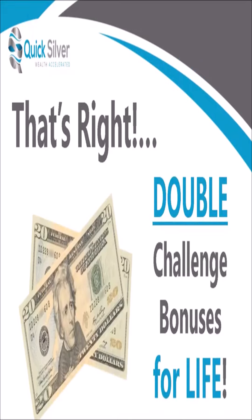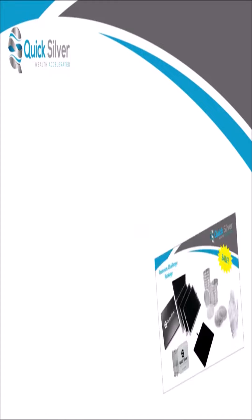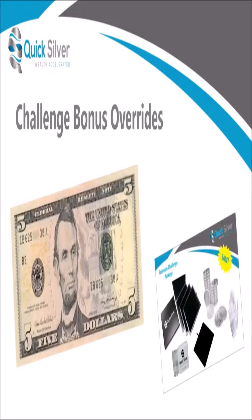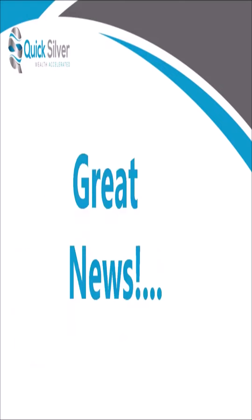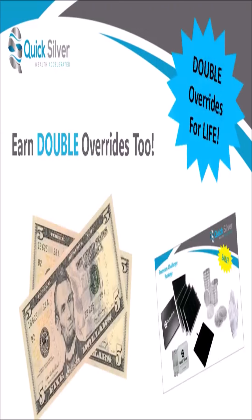It's double bonuses for you for life. But wait — it gets better. As you introduce other ambassadors and they too refer challenge packages, you can earn challenge bonus overrides as well. $5 overrides are paid to you when your personally referred ambassadors refer a challenge package to someone else. And the great news is, if you're qualified for double challenge bonuses, we will double your override to $10 for life as well. These override bonuses are paid when an ambassador you personally referred sells any challenge package.